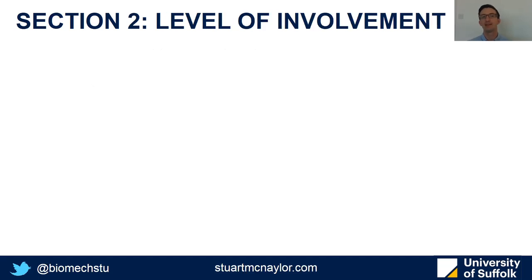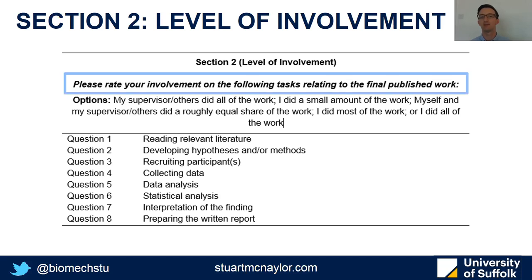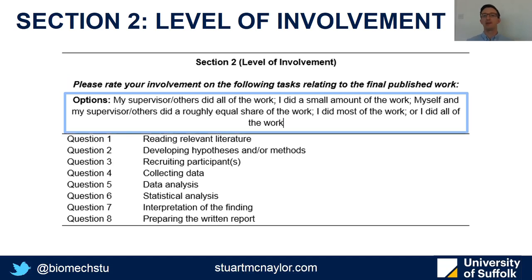The second section was the student's level of involvement. Participants rated their involvement specifically relating to the final published work, and I tried to span each step of the research process from reading relevant literature through to preparing the final report. Answers ranged from 'my supervisor or others did all of the work' through to 'I did all of the work,' with various options in between.